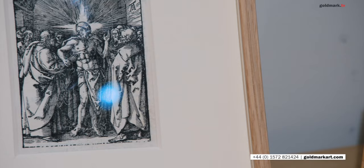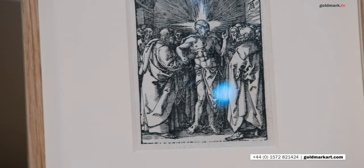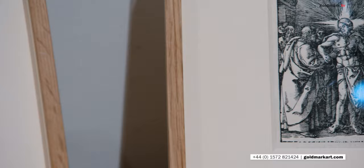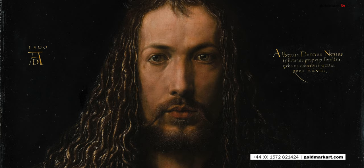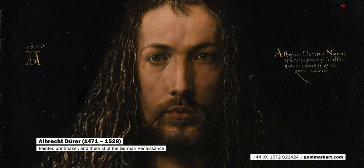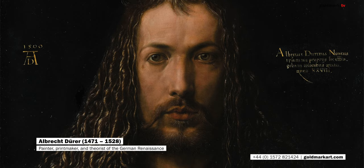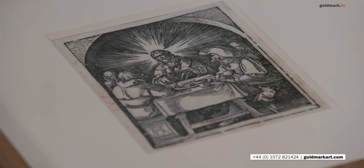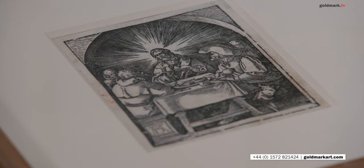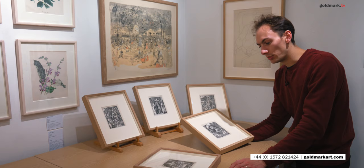Dürer was one of the very greatest and best known artists of his generation. He was born in Nuremberg and would become one of the greatest printmakers of his age — a late Renaissance German artist. He came from a very artistic family. His father encouraged him as a draftsman and had hoped that the young Dürer would become a goldsmith. You can see some of the fine detail work, the very careful and deft quality to these prints, which would have suited him perfectly to that sort of delicate work in goldsmithing.